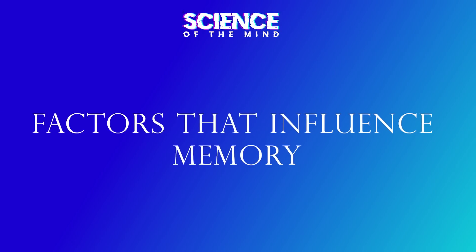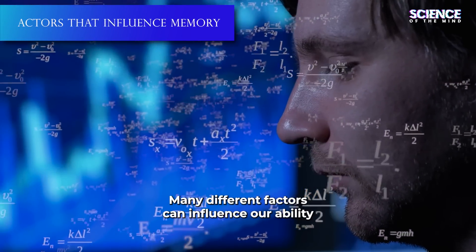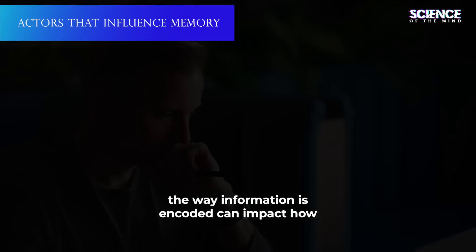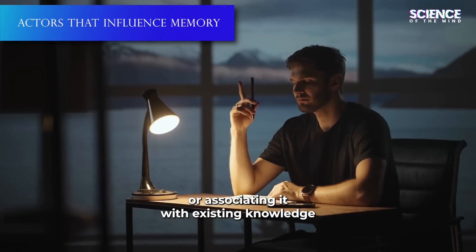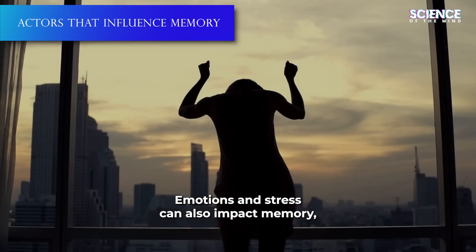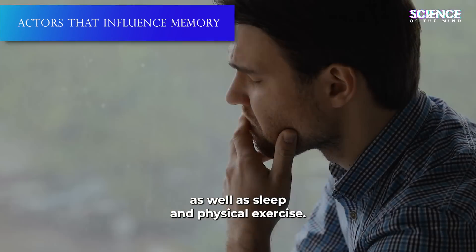Factors that influence memory: Many different factors can influence our ability to remember information. For example, the way information is encoded can impact how well we remember it later. Rehearsing information or associating it with existing knowledge can improve memory retention. Emotions and stress can also impact memory, as well as sleep and physical exercise.